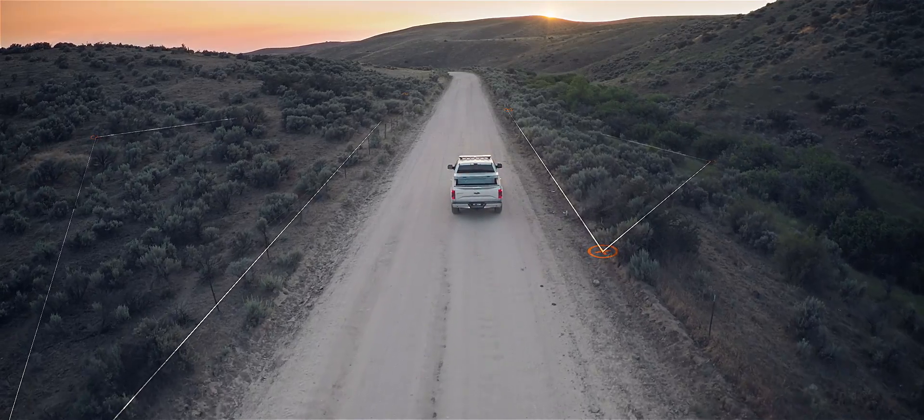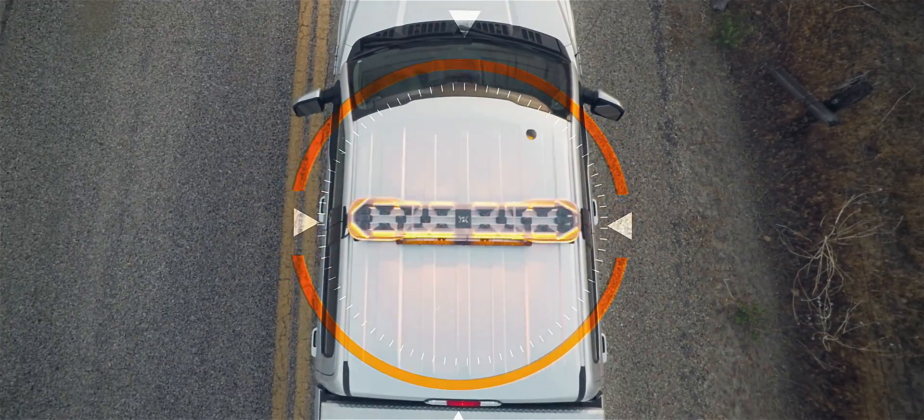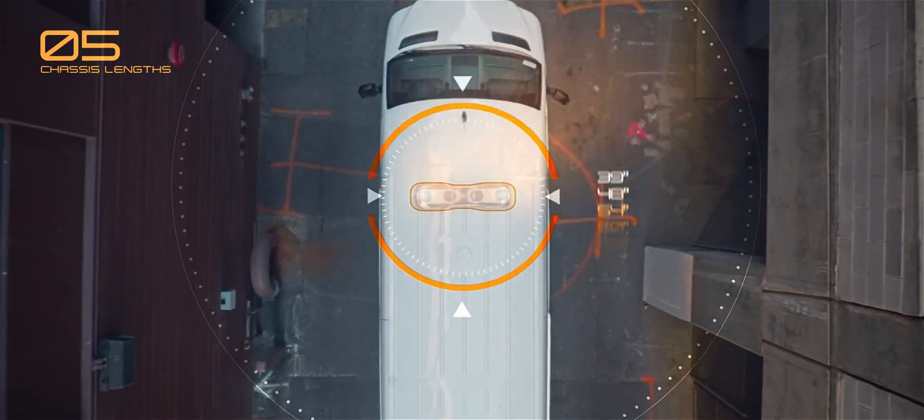To support a wide variety of service vehicles, Axios Light Bars are available in five chassis lengths from 39 to 72 inches.